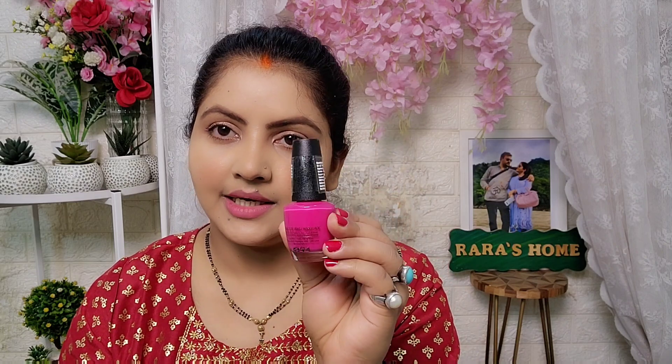And the third shade is Cola Bare. And this is a pink color — a magenta pink color. It is a little lightish, you can say it is orchid pink. It is a very beautiful pink color.